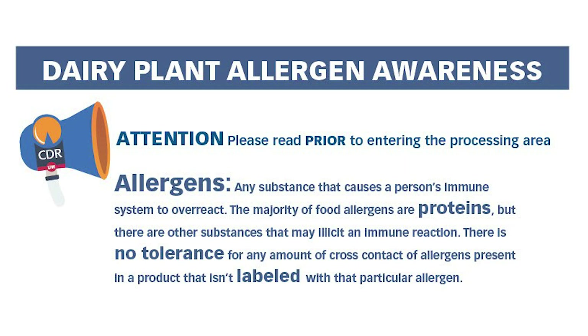You can follow good production scheduling as well as proper sanitation and proper storage. To recap: allergens are any substance that causes a person's immune system to overreact. There is no tolerance for any amount of cross contact, whether it's slightly less than a part per million or a few grams of that particular allergen present in the product. If it isn't labeled for that allergen, this will prompt a recall or may cause your customers to have an allergic reaction.